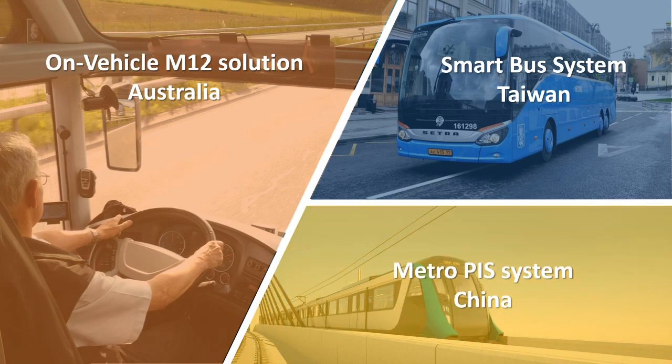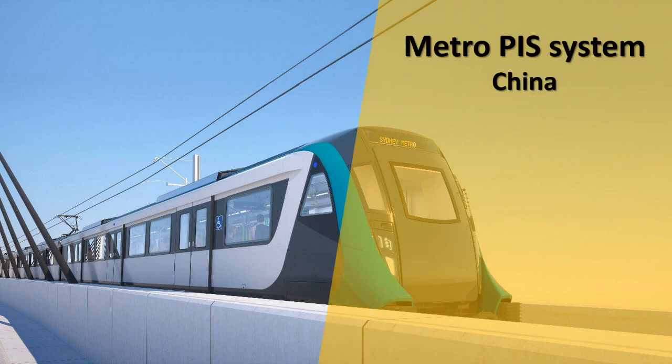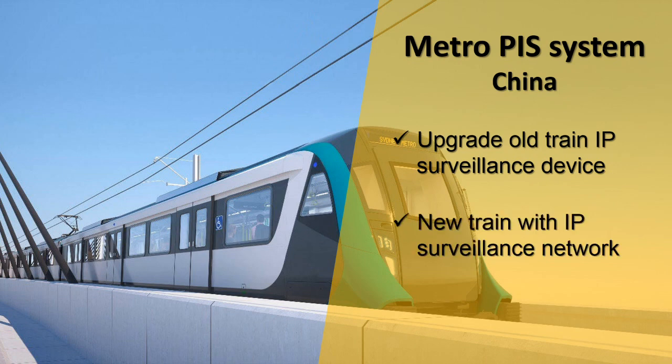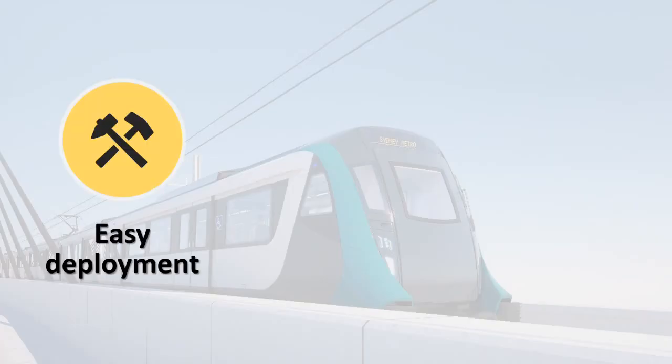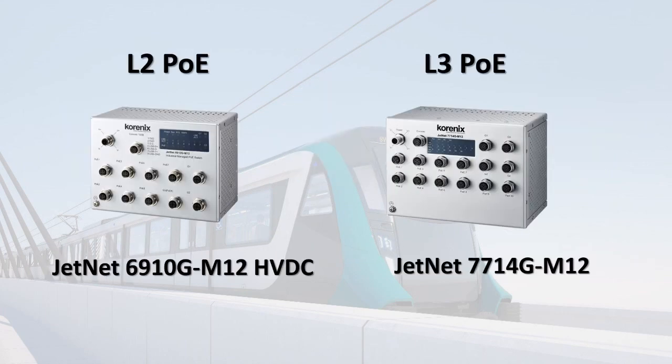Firstly, in China, Shenzhen, our end customer needs to build up an IP surveillance network on existing and new trains to present their passenger information system. As a result, we considered easy deployment, management, and redundancy to propose KONI's L2 and L3 Power over Ethernet switches with a rolling stock certificate.